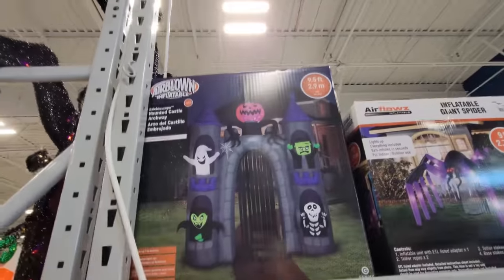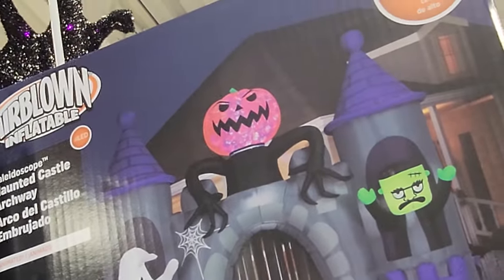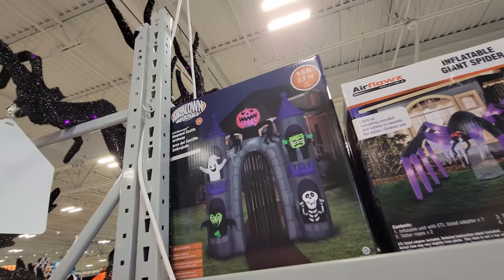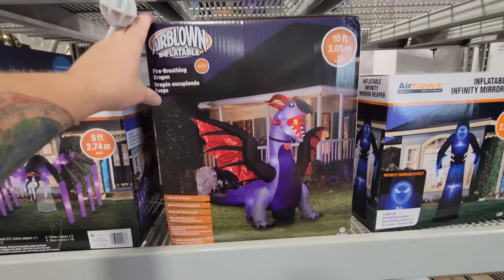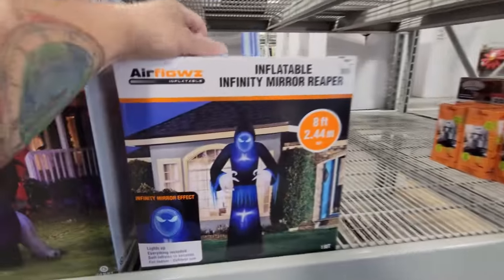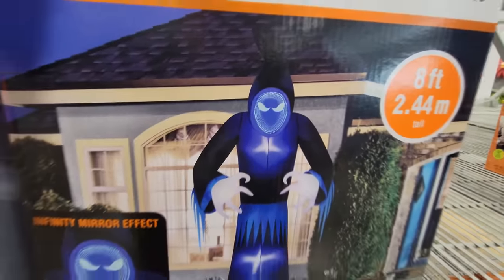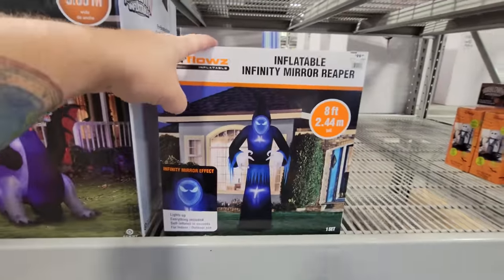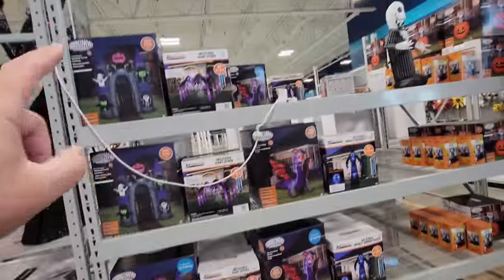Here is the haunted castle archway, and that pumpkin is a kaleidoscope — it looks like that fire and ice light you see on a lot of inflatables nowadays. There's the spider, and here's the fire-breathing dragon — he's 10 feet, that guy is awesome. And this one right here, the inflatable infinity mirror reaper — he is so cool. Look at the face on that guy; that is one of the coolest inflatables I've seen.